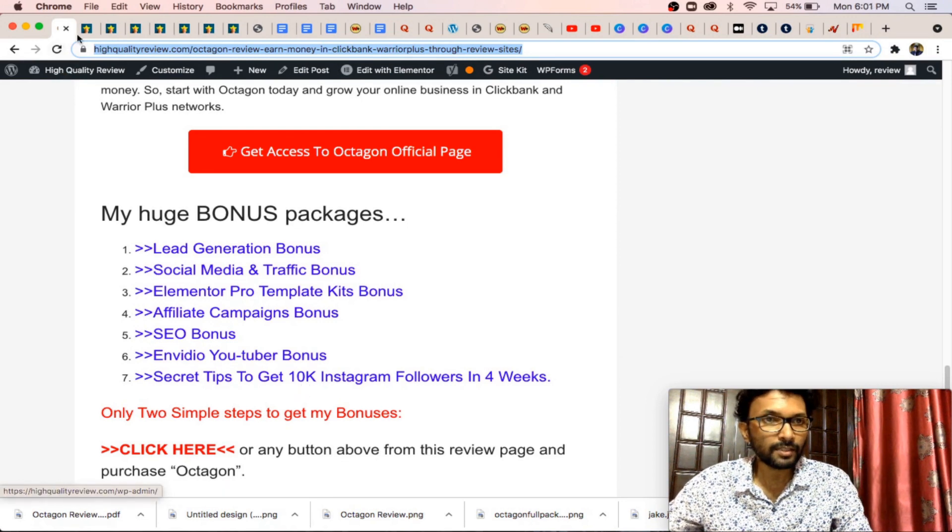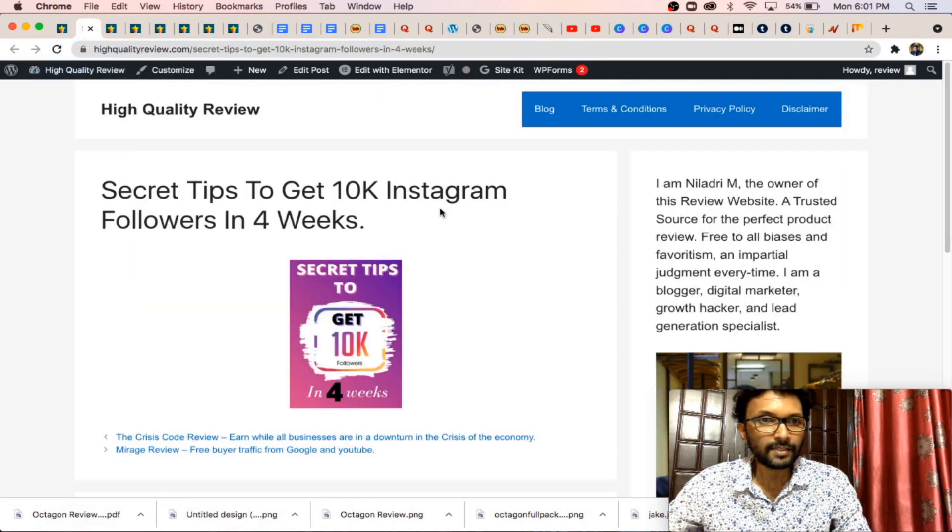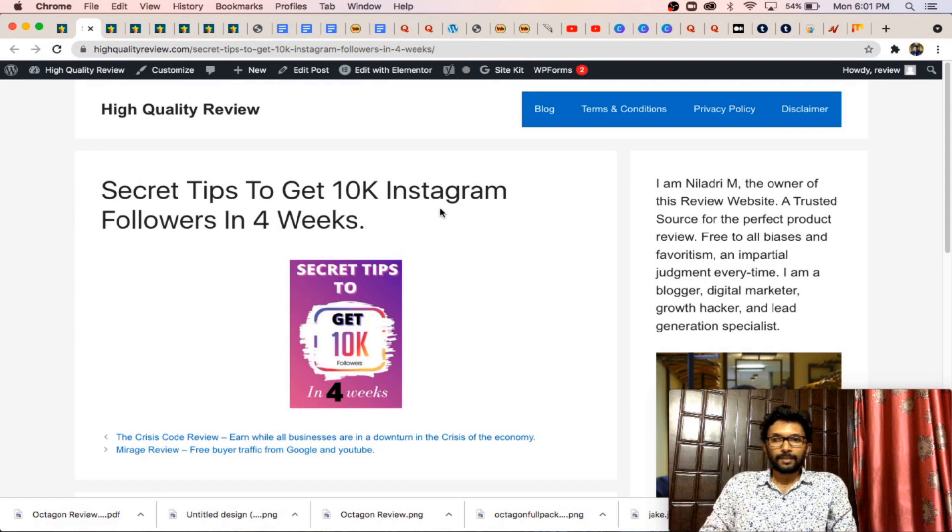The first bonus is 10k Instagram followers in four weeks. Basically that is an ebook. By using this ebook you can easily grow your Instagram account, even if you have no followers or very few followers.